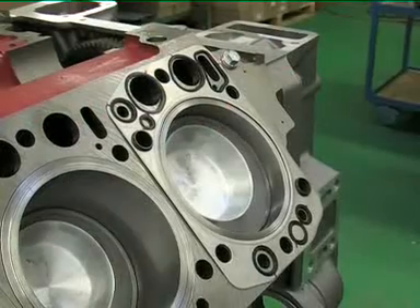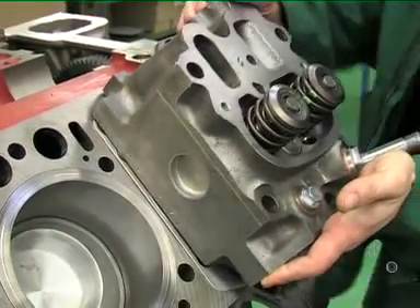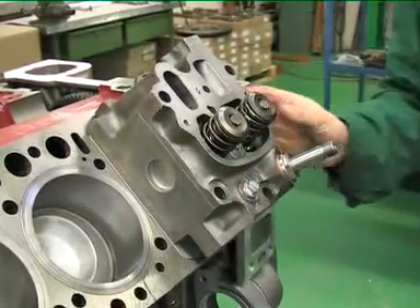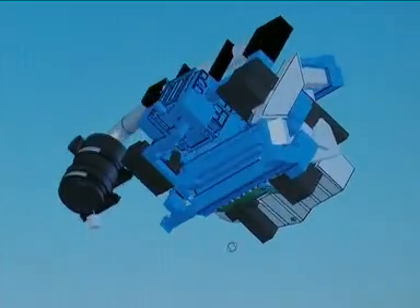Our engineers are constantly working on the further development of our engines and generators with regard to effectivity improvement and serviceability. To this end, we use cutting-edge 3D engineering and simulation software.